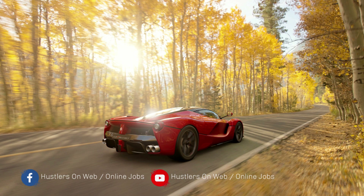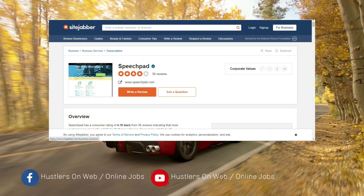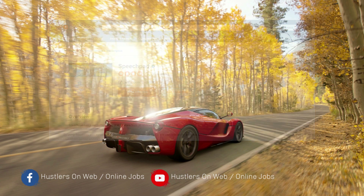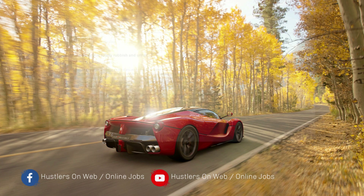I'll read some comments from two websites: SiteJabber and Glassdoor. On SiteJabber, Speechpad has a rating of four stars, which indicates it's a decent company and many people are happy with it. The first comment states that Speechpad is the best place for a transcriber. This person had a good experience and says they were never discriminated against for being a non-native English speaker, and that Speechpad helped them grow in the transcription field.